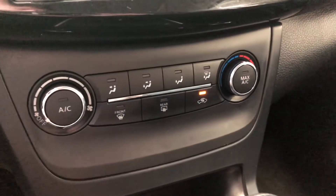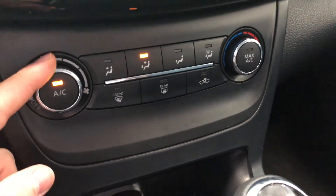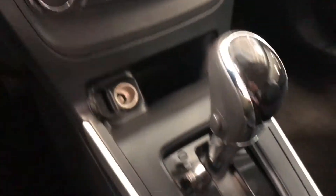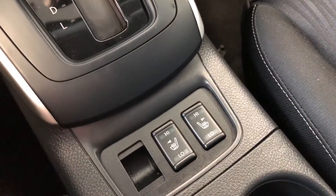Underneath we have our climate control system — nothing complicated, nice and simple. You've got these nice smooth turning dials. Here you'll find your 12-volt outlet and some storage space. Behind the shifter you do have your driver and passenger heated seats.